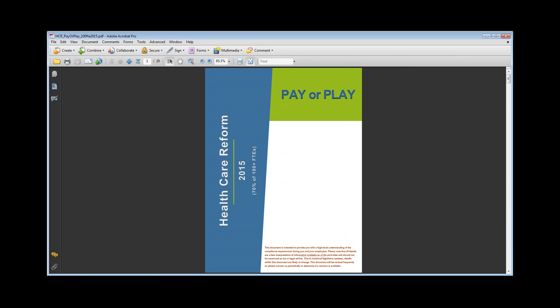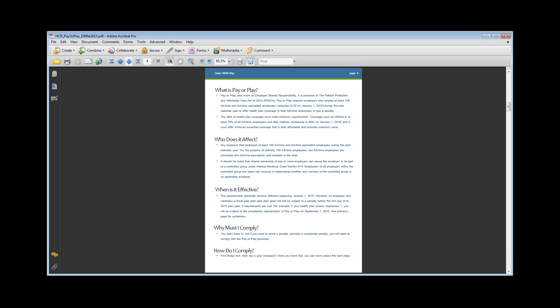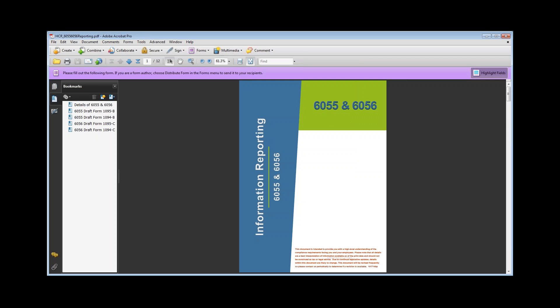This is the Pay or Play document — another tool we've updated. We have two different versions: the 2015 version, which is up to 100 full-time equivalents, and the 2016 version. It gives you the guidelines of what you need to know: what the dates are, what is Pay or Play, when is it effective, when do I have to comply, and how do I comply. It's a nice cheat sheet for your clients covering counting full-time equivalents, company size, and a worksheet that will actually calculate it with the numbers you're putting in. We will send that out to you tomorrow.